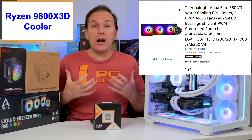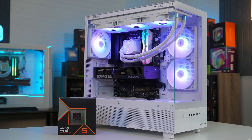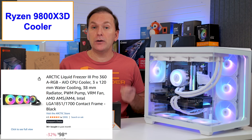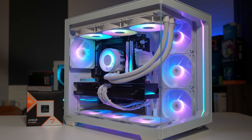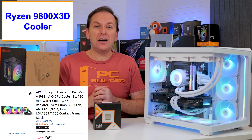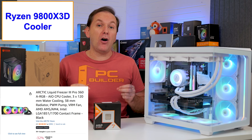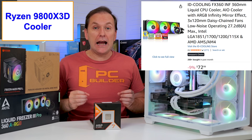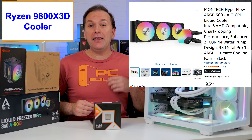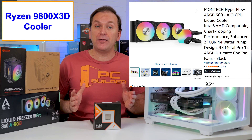For more budget AIO models, I like the Thermalright Aqua Elite V3 — we used the 360mm version in one of our 9600X build guides. In our build, we went with the Arctic Liquid Freezer 3 ARGB 360 Pro, the new version. It's total overkill but only about $110, and it comes in black with a non-RGB option too. I also really like the IDCooling FX 360 infinity mirror for about $75, and the Montec Hyperflow 240 or 360 for about $75 as well.